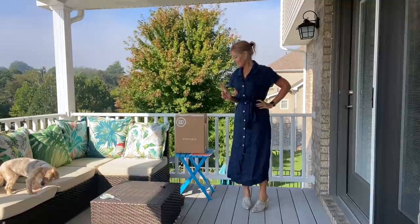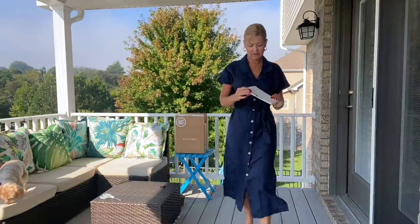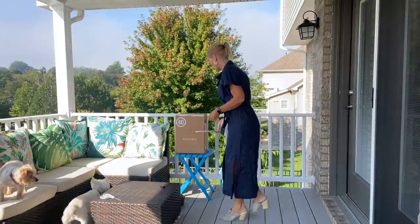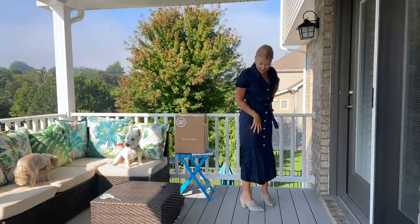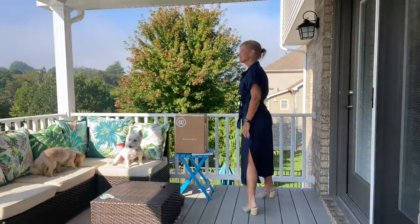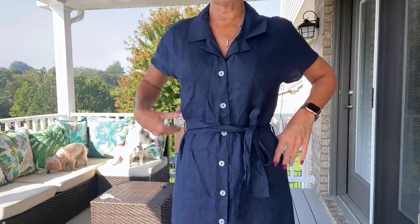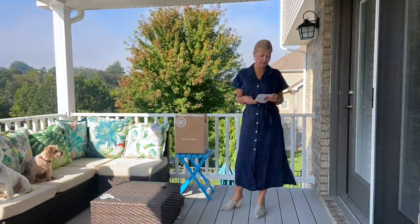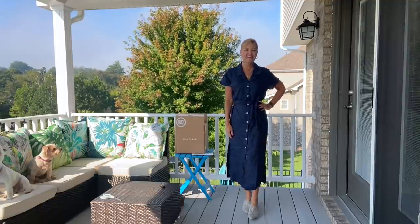I'll start with the dress I got by mistake. I feel like someone just picked up the wrong blue item — mine was supposed to be the rib knit pants. This would actually have been a cute dress in the spring; I love the little buttons down the front and the slits on the side. But it's linen, I'm not going to wear this going into fall, and it's not my size — it's really big on me. It's a cute dress, but it's going back. I can't even tell you the price because it's not on my list.